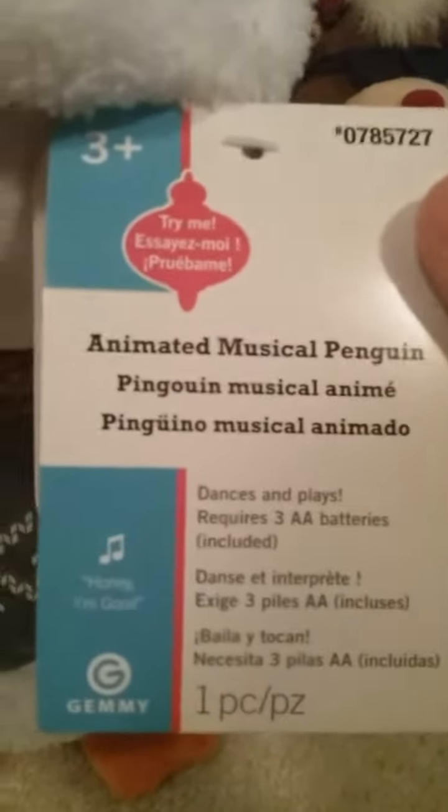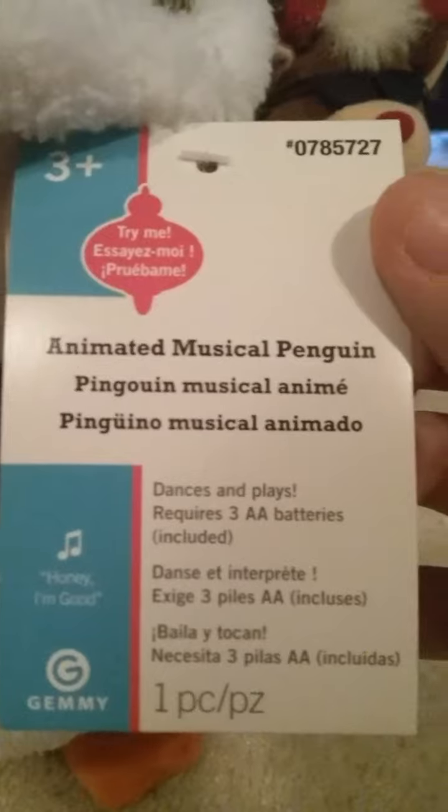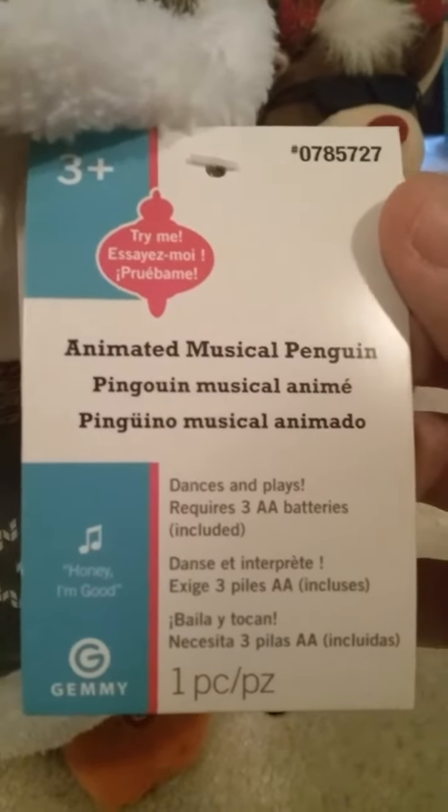But anyways, we'll review the tag for this guy. It says Animated Musical Penguin.